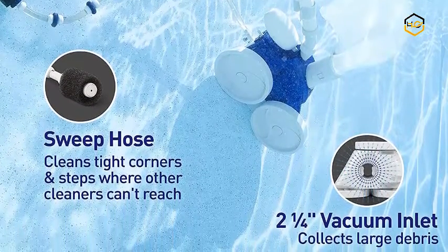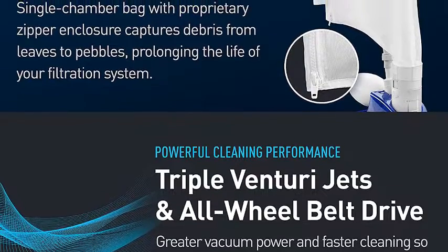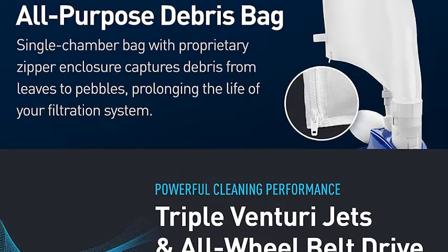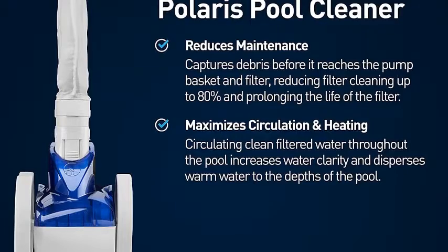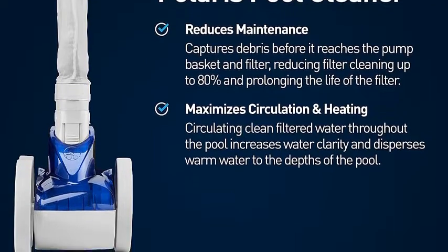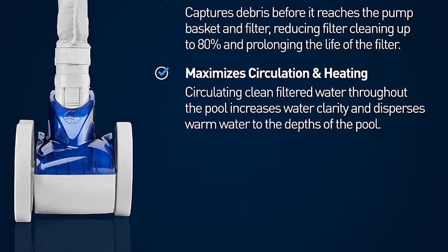It is equipped with a filter bag that captures debris before it reaches your pool pump basket or filter, prolonging the life of your filtration system. It is safe for all pool shapes and surfaces, including vinyl, fiberglass, gunite, pebble, and tile. Now it's your turn — let us know in the comment box below if this video helped you find the best pool cleaner for your needs.